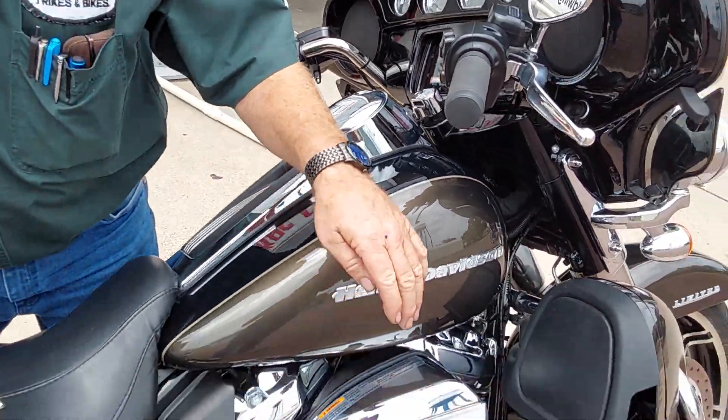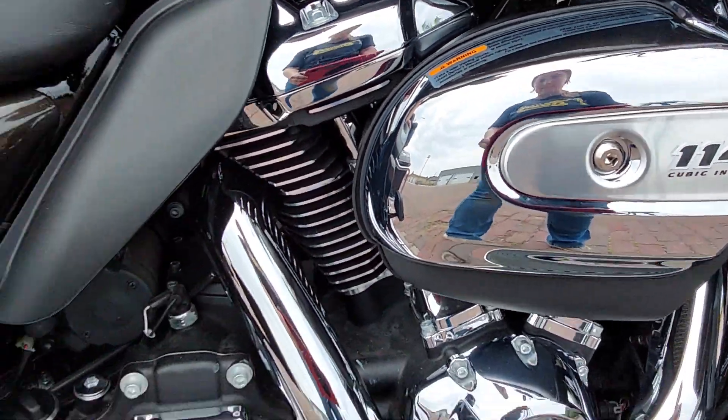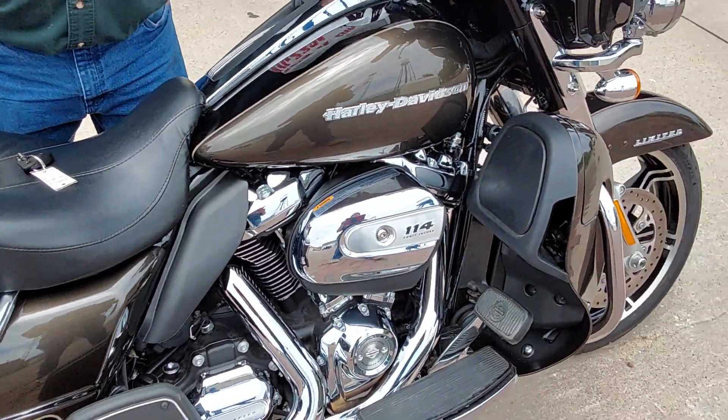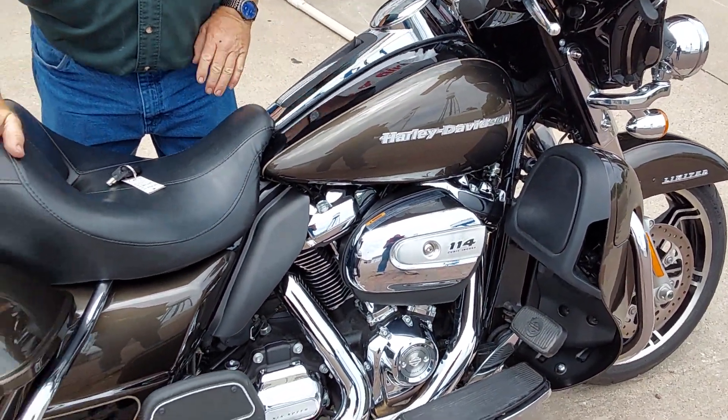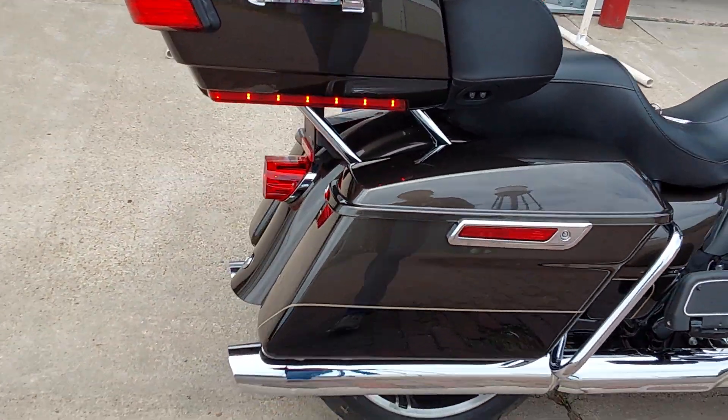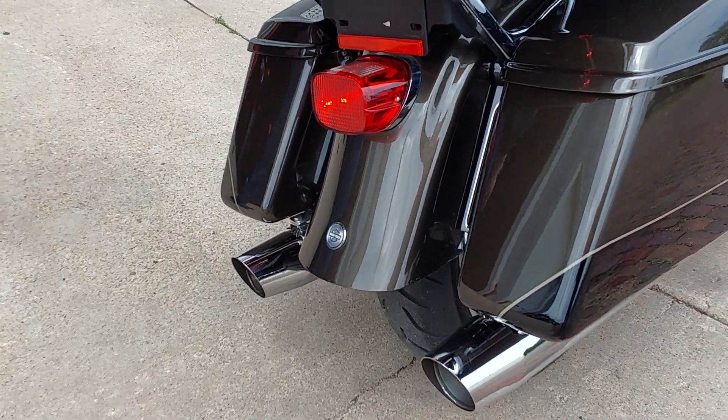It does have the 1,014 engine in it with the six-speed transmission. Other than that, the machine is very stock. Very nice machine. Near new rubber, of course, which makes sense on a 1,000-mile machine.